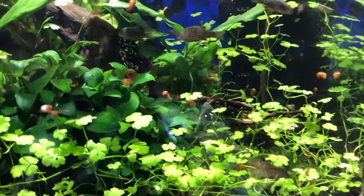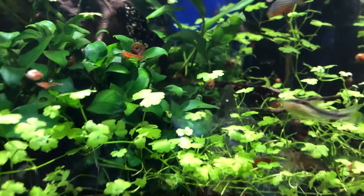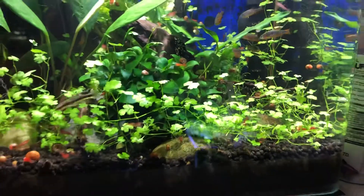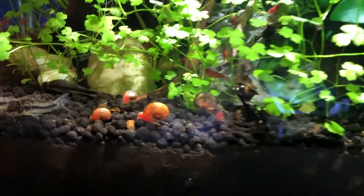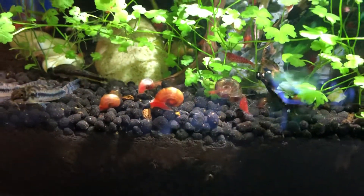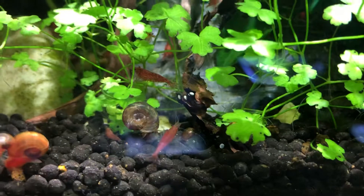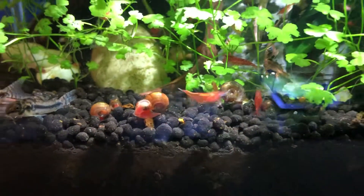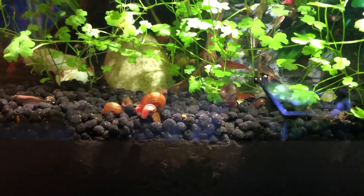I have quite a few other inhabitants. Ramshorn snails do really well in here — I pull some out every day. Now they're the lovely red variety which I prefer most versus the brown ones. I pull all of them out and feed my puffer fish — snails, escargot if you will.